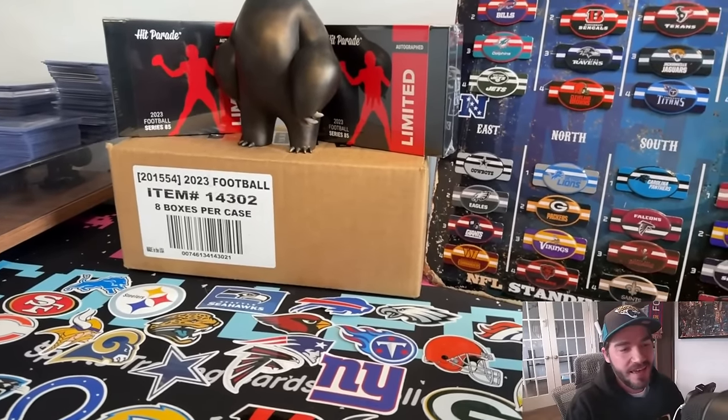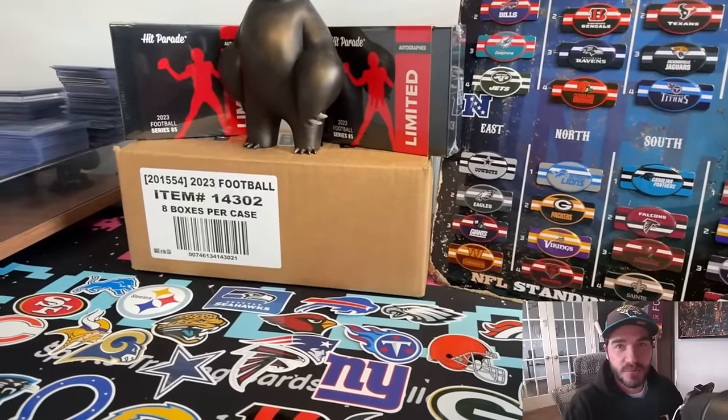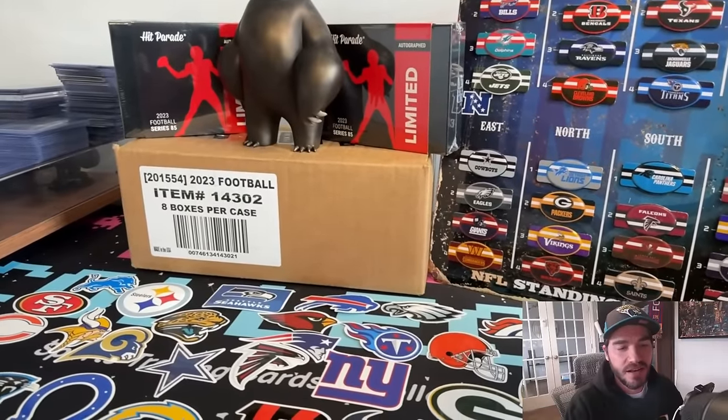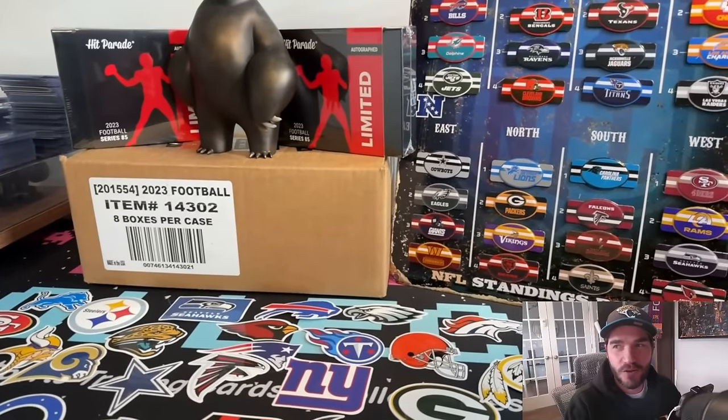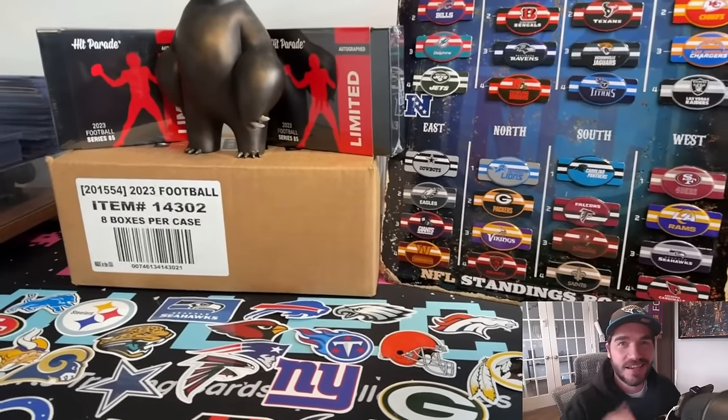Good luck. All the details for the WhatNot stream plus a coupon code will be listed. I hope you guys join — let's have some fun on Friday night and hopefully you guys get some amazing cards. Thanks.